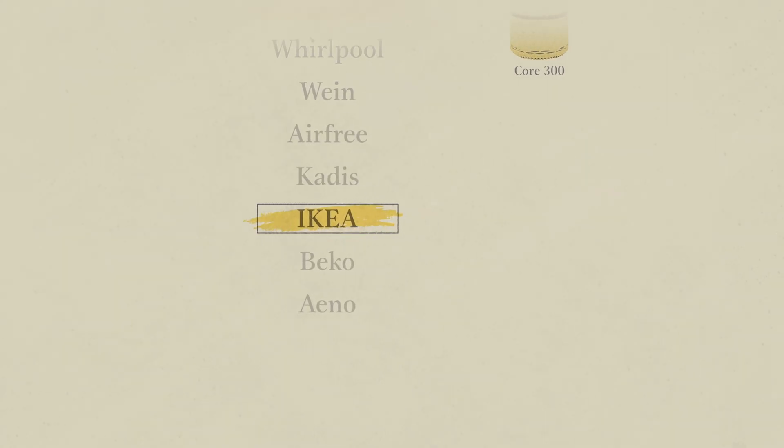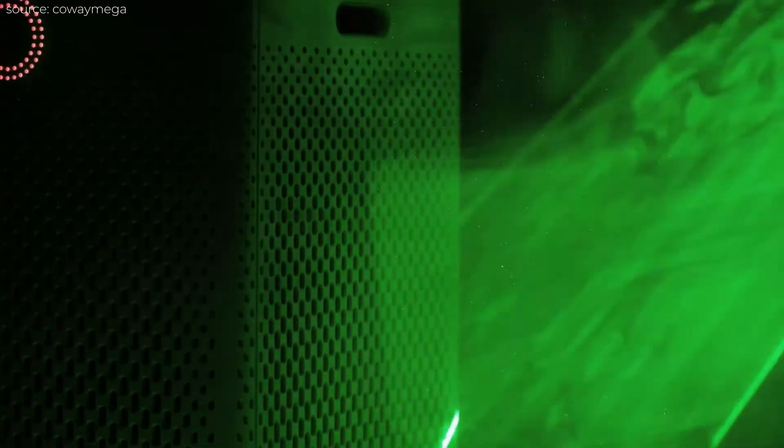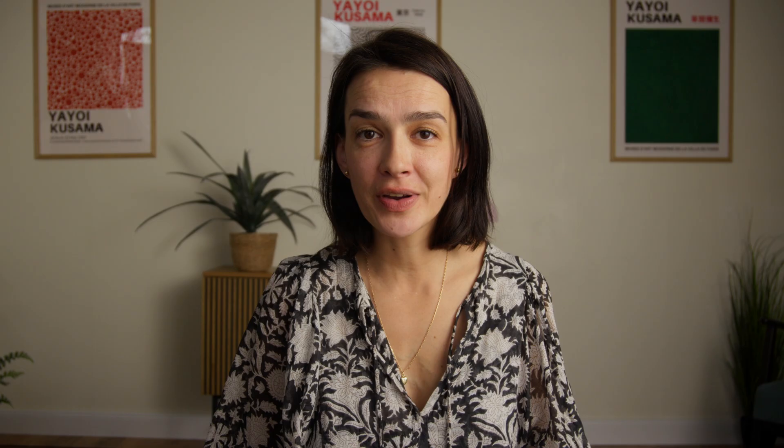Also worth mentioning is IKEA. While we haven't personally tested their air purifiers, we've heard positive feedback about their simplicity, affordability, and efficiency in small spaces — definitely worth checking out as a budget-friendly alternative. If we were to buy new purifiers today, Kowei would be our top choice due to its consistent performance and great design. These are the brands we've personally used and trust to keep the air in our home cleaner.